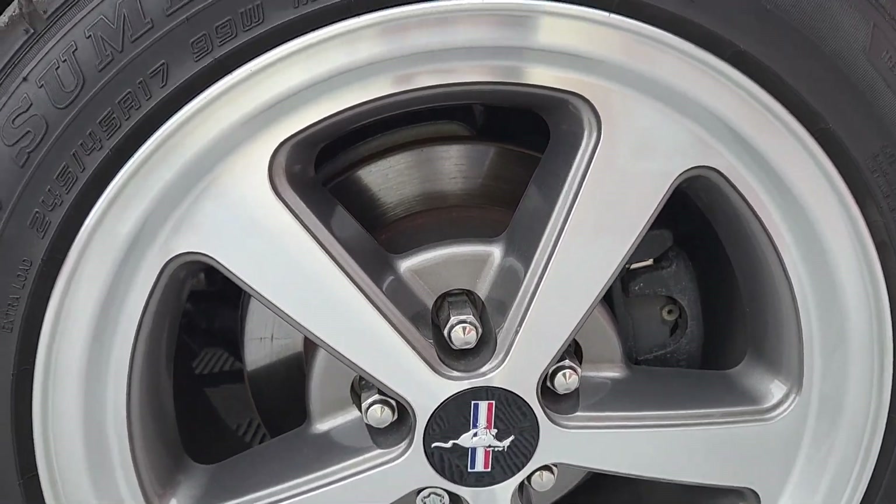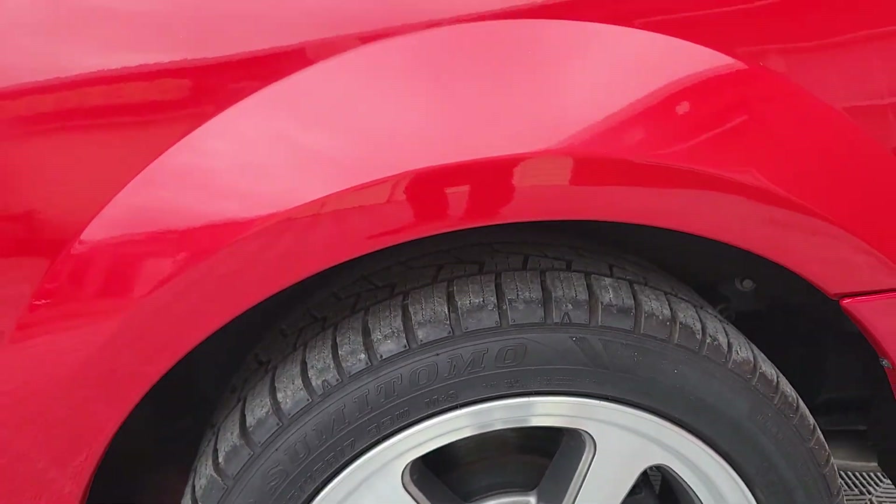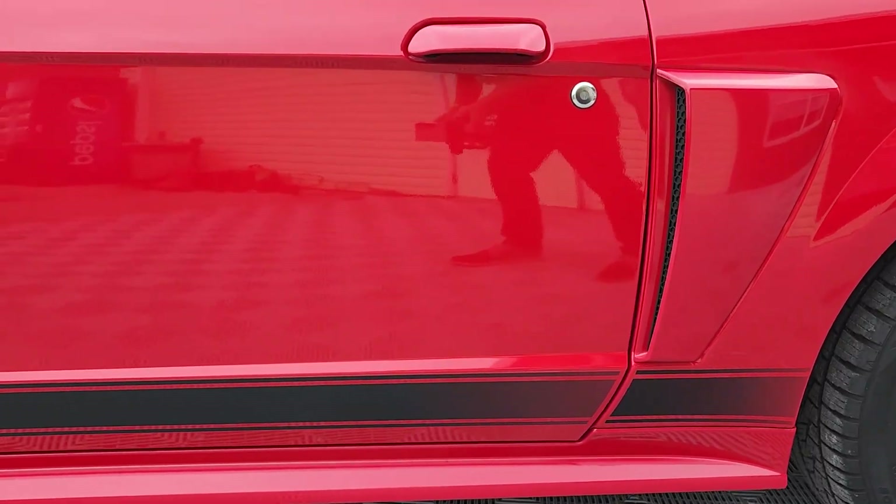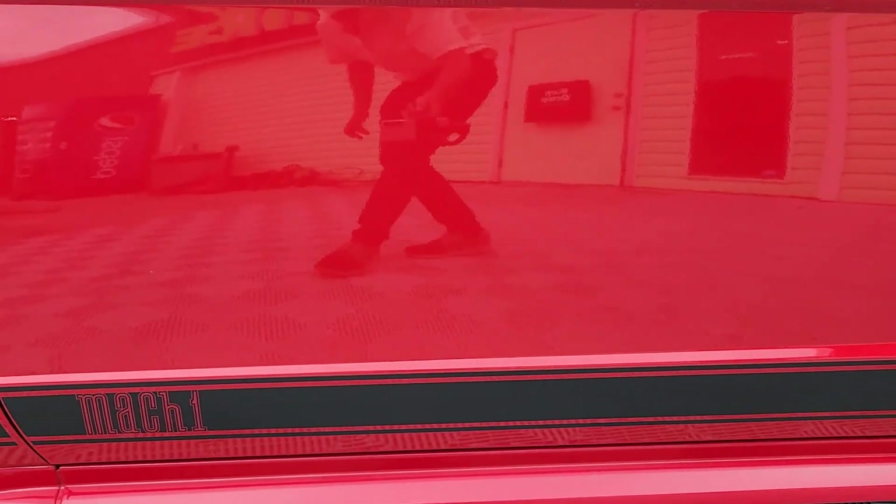Tire size is 245/45/17 on all four corners. You'll notice the lower rocker stripe.